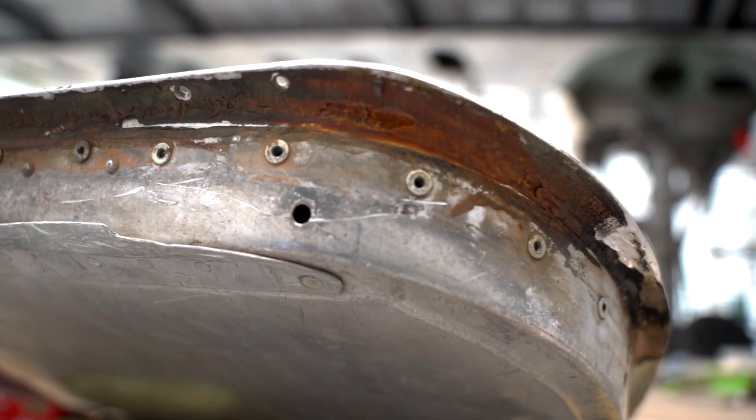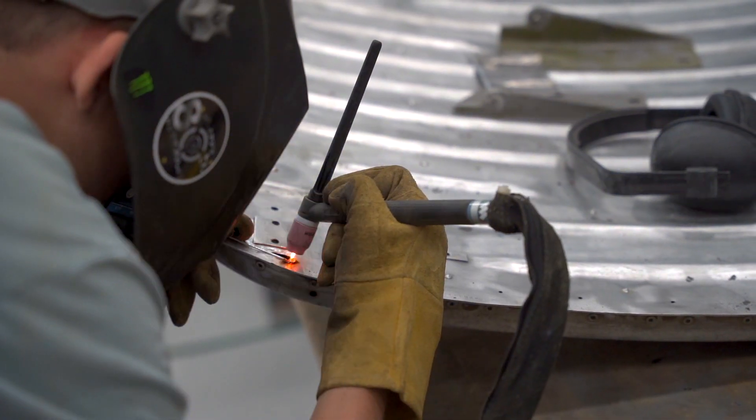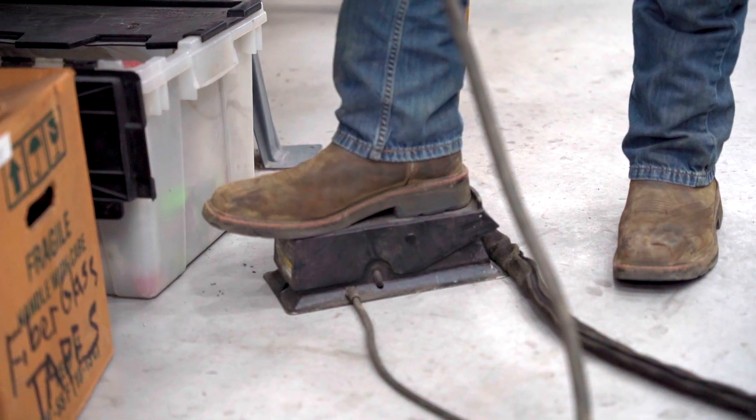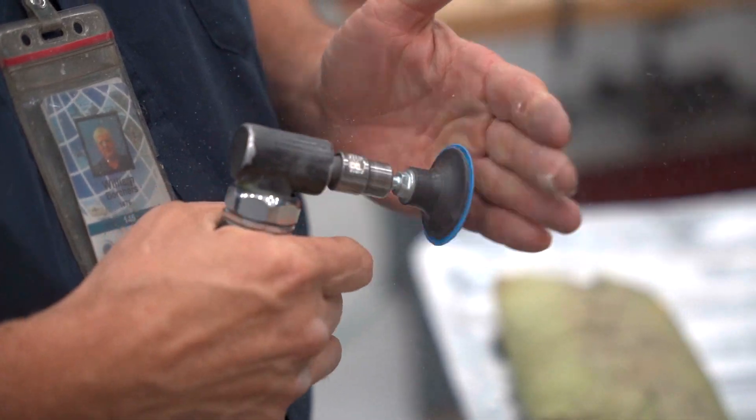After stripping the paint, we found that it had a few cracks — cracks between the surface and the structure. We noticed that it had been welded already before, so we were able to put in new weld, sand it down, and fix it so that it was usable again.